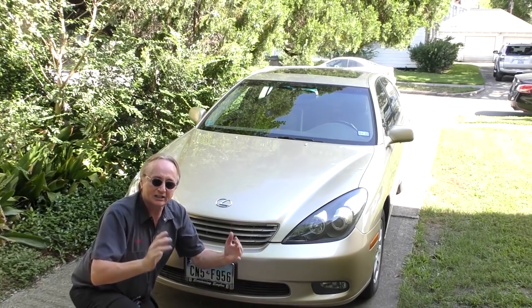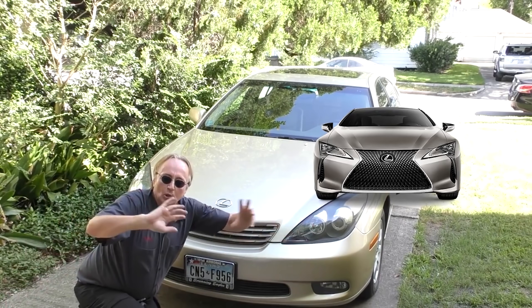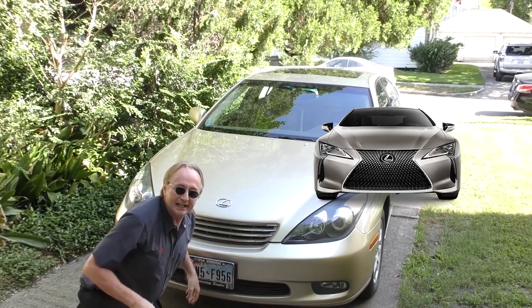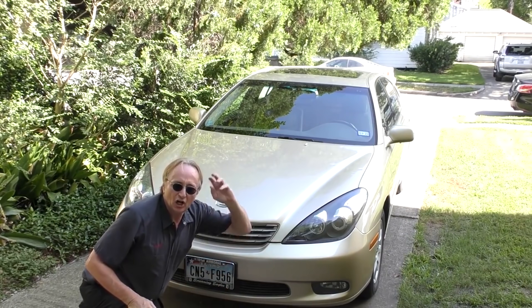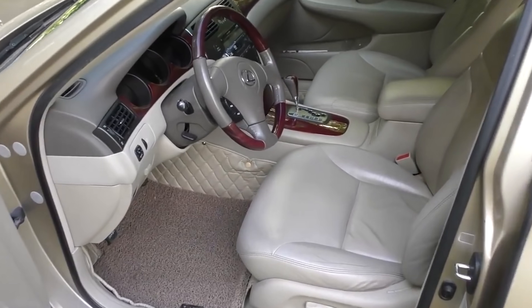I would never buy a new one regardless of cost because I think they're ugly — I like the old style front. Those new ones with those giant scowling-mouth plastic front ends, I think that's one of the ugliest designs ever. Sure a lot of cars are copying that big scowling front grille now, but I think it looks stupid. I like the old ones — they're better looking.